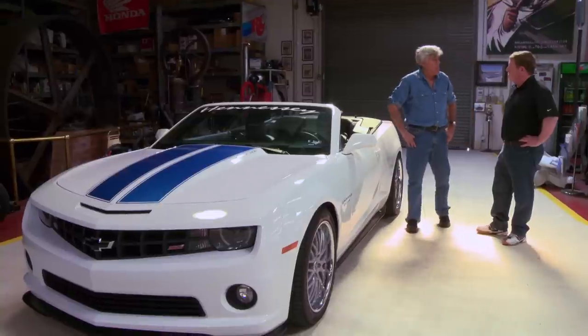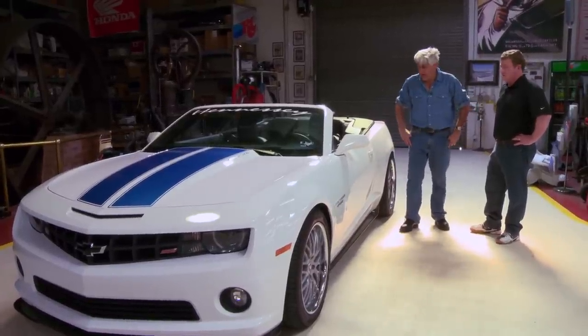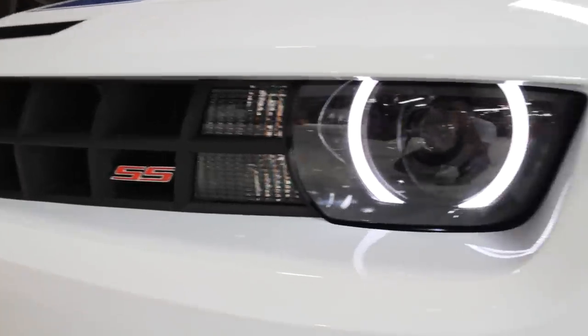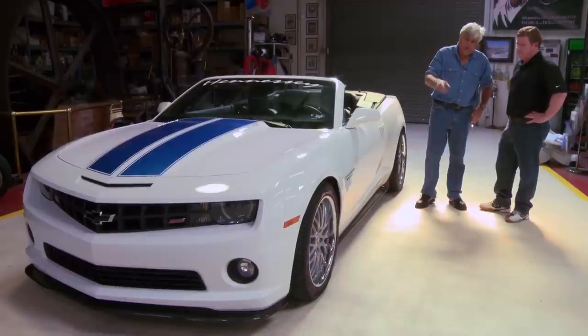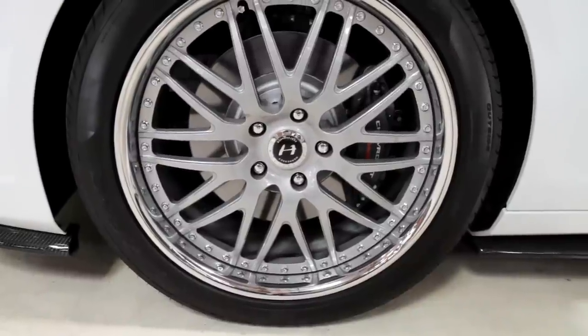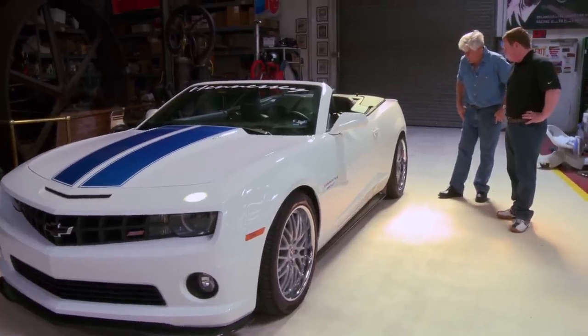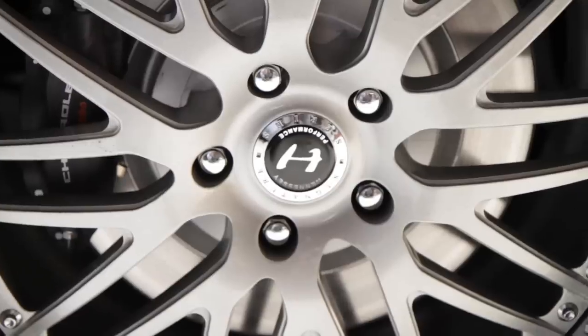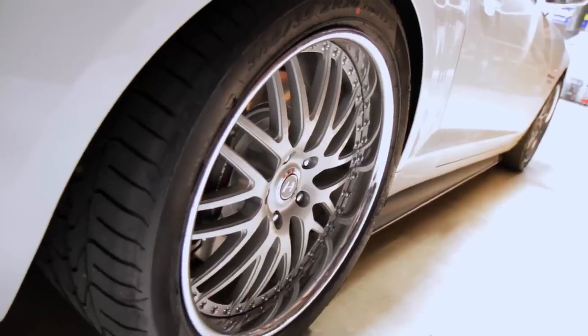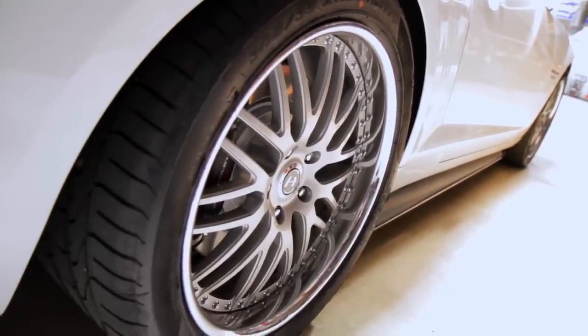Just about 200 horsepower. This is our HP600 supercharged upgrade and this makes 602 horsepower at the flywheel. Are these stock wheels? These are not stock wheels — these are upgraded three-piece Hennessey wheels. They've got larger Pirelli tires on all four corners to give a little bit more grip. It's a 20 by 9.5 in the front and 20 by 10.5 in the rear — an inch wider front and rear compared to stock.